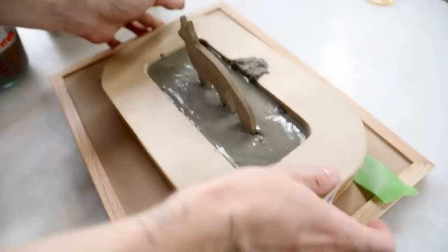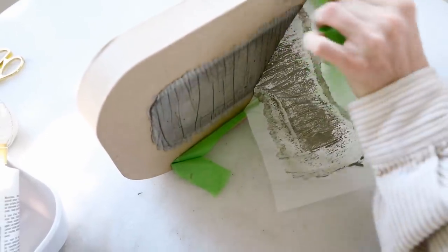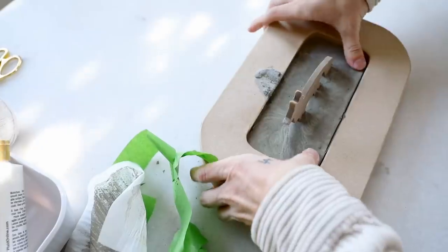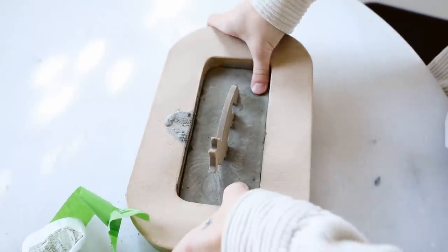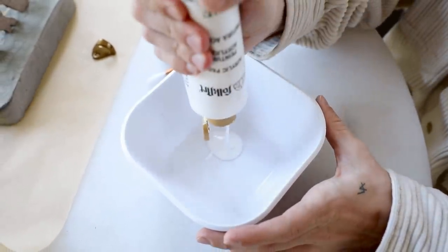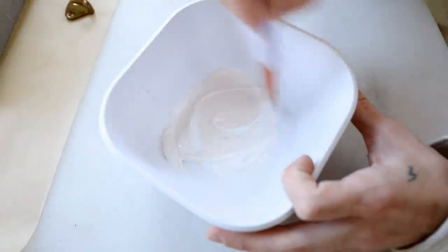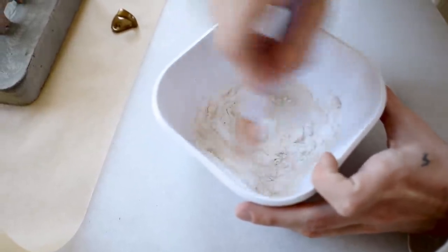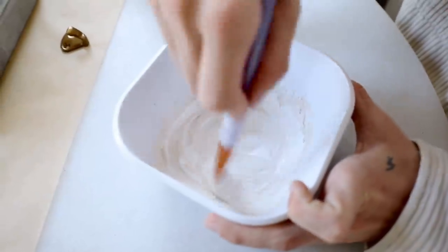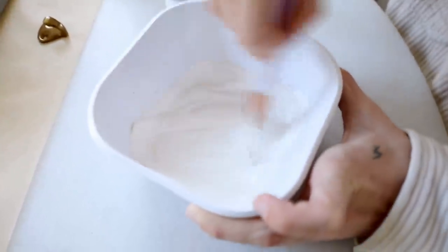Tap a couple more times until it's nice and even, then let it dry completely. Remove the parchment paper on the bottom and push the concrete right out of the mold — it pops out clean. That's why I love using cardboard, chipboard, paper mache, or food containers for concrete. Then I'm mixing a little white paint with just a slight bit of tan to create a warmish white tone, and adding baking soda to give it that ceramic texture we've all been loving lately.